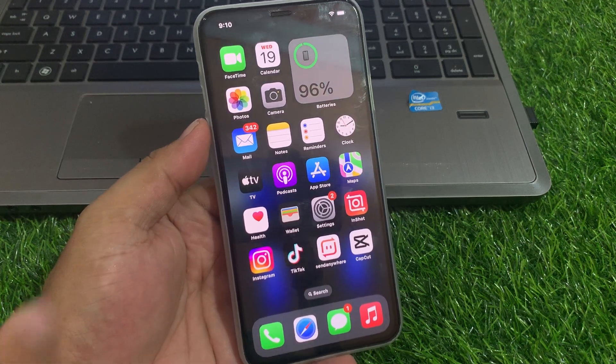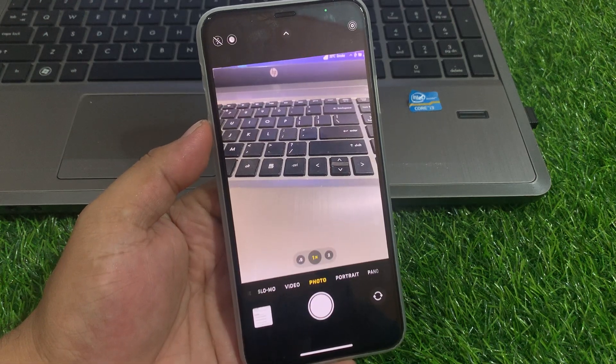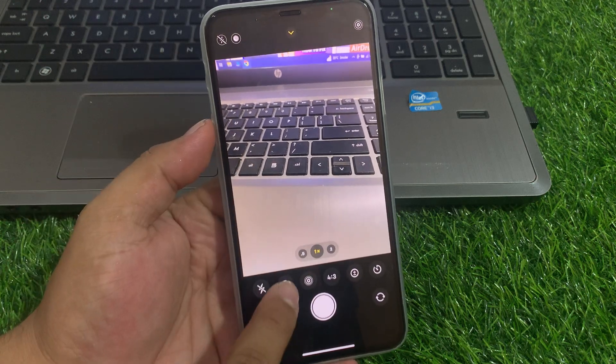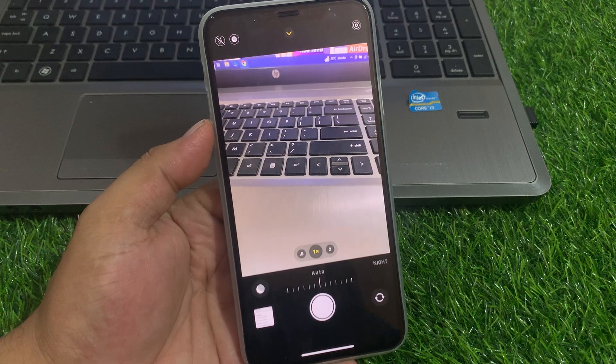Without wasting your time, let's start this video. You can see on screen when I open the iPhone camera, Night Mode is on but not working. Here's how to fix this issue.